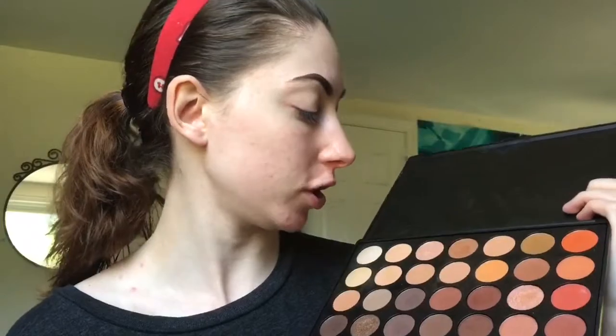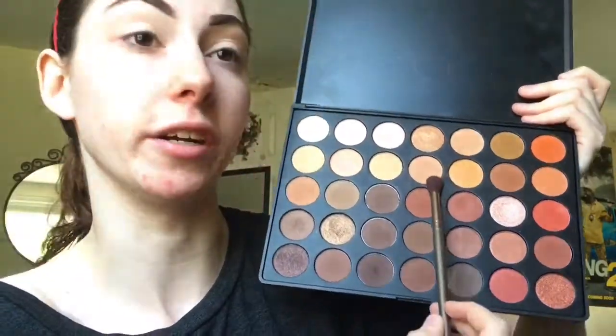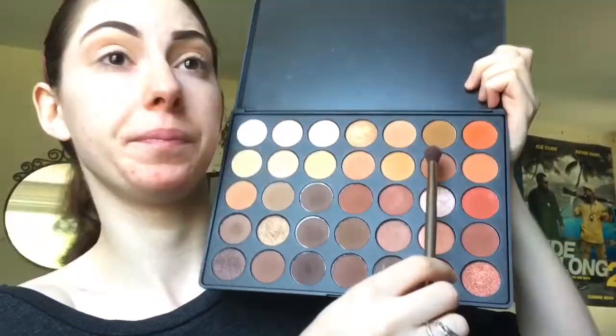I really have no idea what look I'm going for here. I'm gonna go in with this shade right here — they don't have any names — and just put this above the crease a little bit as a transition color. I think I'm gonna stick with warmer browns and keep this look kind of neutral. I'm going in with this color here — it's a dark brown with a reddish undertone — and I'm gonna keep that concentrated in my crease and maybe a little above it.